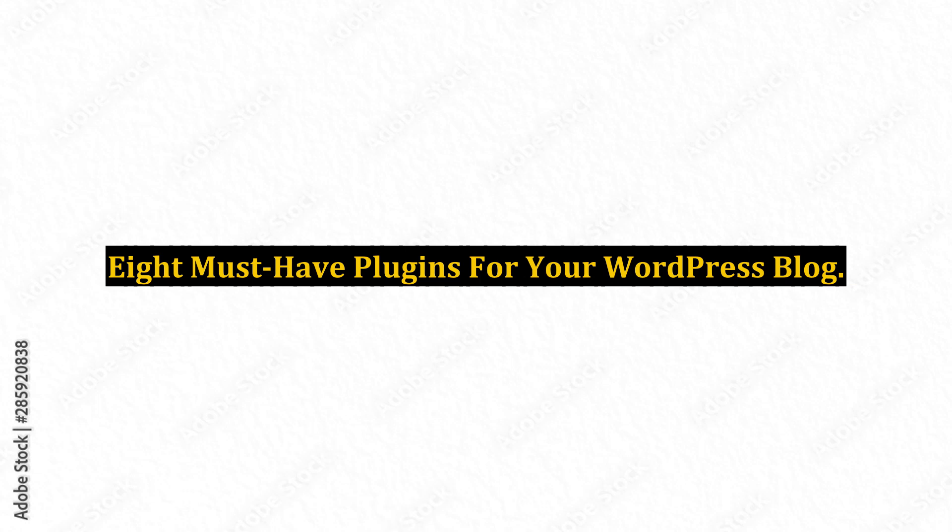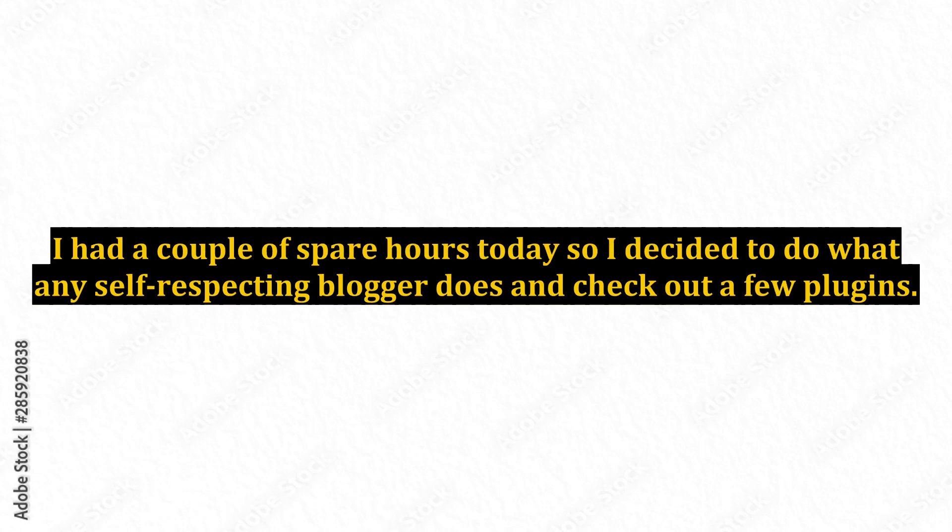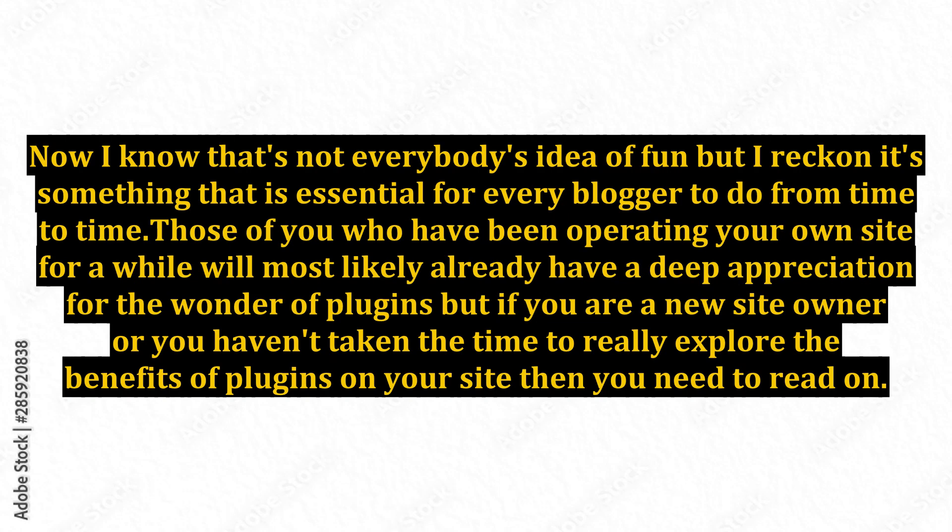8 Must-Have Plugins For Your WordPress Blog. I had a couple of spare hours today, so I decided to do what any self-respecting blogger does and check out a few plugins. Now I know that's not everybody's idea of fun, but I reckon it's something that is essential for every blogger to do from time to time. Those of you who have been operating your own site for a while will most likely already have a deep appreciation for the wonder of plugins, but if you are a new site owner or you haven't taken the time to really explore the benefits of plugins on your site, then you need to read on.